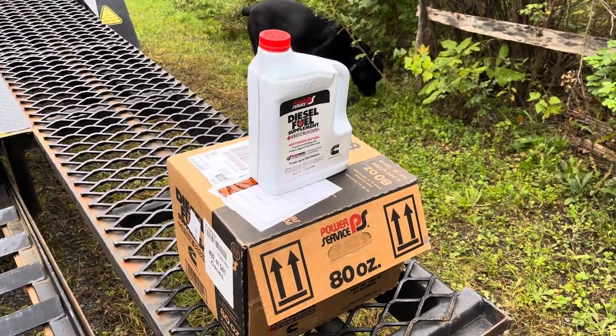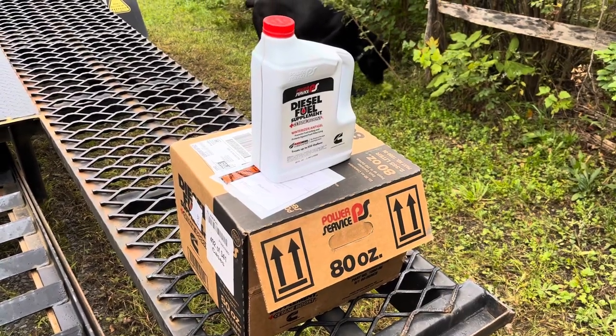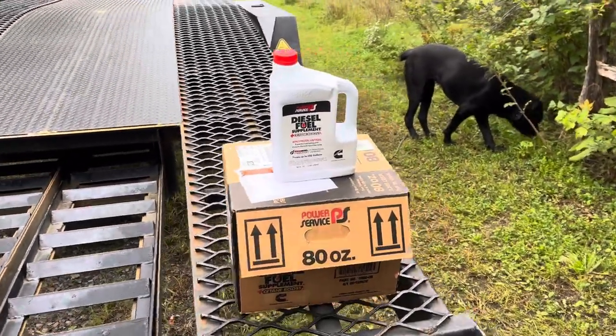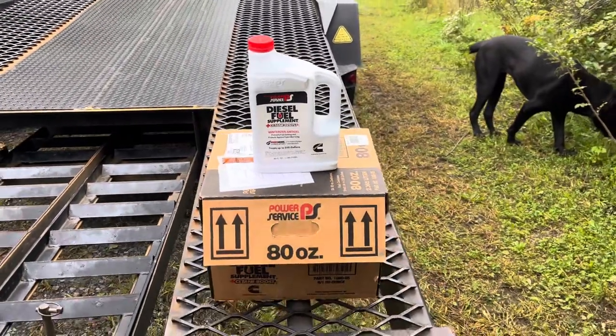Make sure you have this in your tank at freezing points. It's expensive — I think at Loves and all those places you're gonna pay like $24. I grabbed this box on Amazon and each one came out to like $19, so you save a couple of dollars, five bucks or whatever.